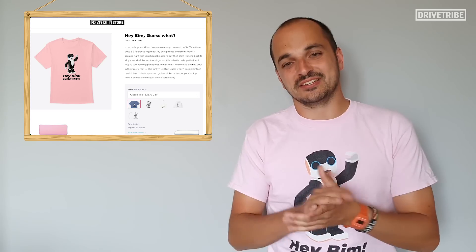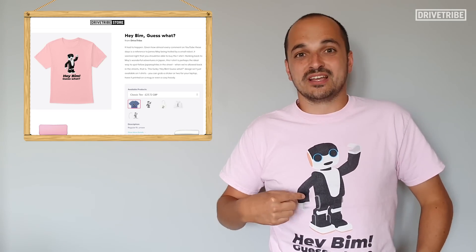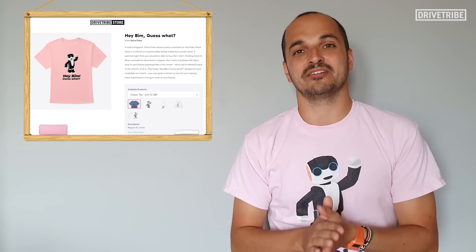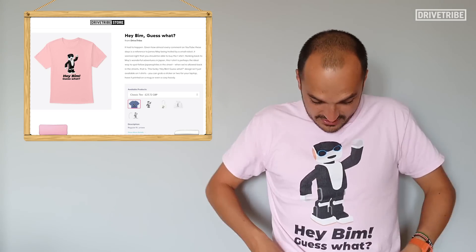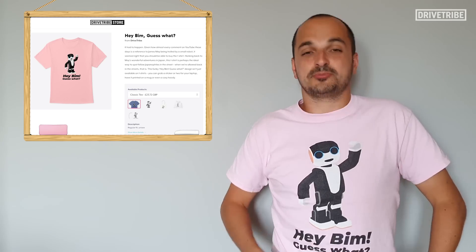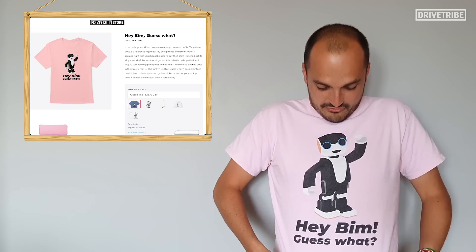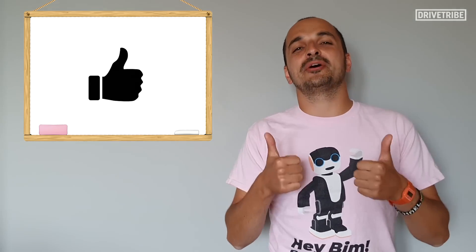Another thing that's in the description is a link to these t-shirts. I wore this a couple of videos ago and you guys seem to really like this design, so thank you to everyone that ordered one. If you fancy one, inspired by James May's recent Amazon show, click the link down below and get yourself one. If you like this video, give it a thumbs up, and don't forget to subscribe to Drivetribe.